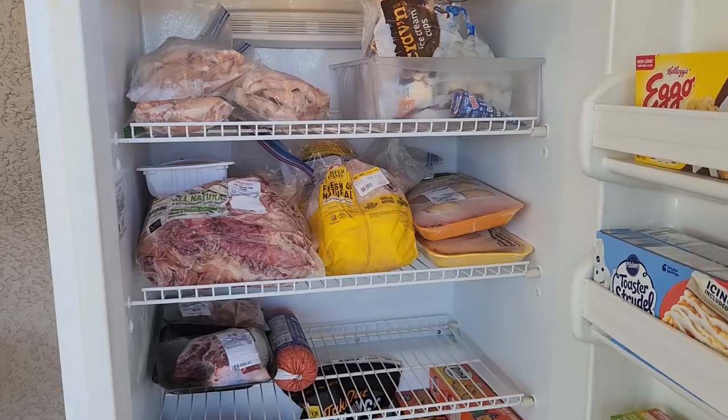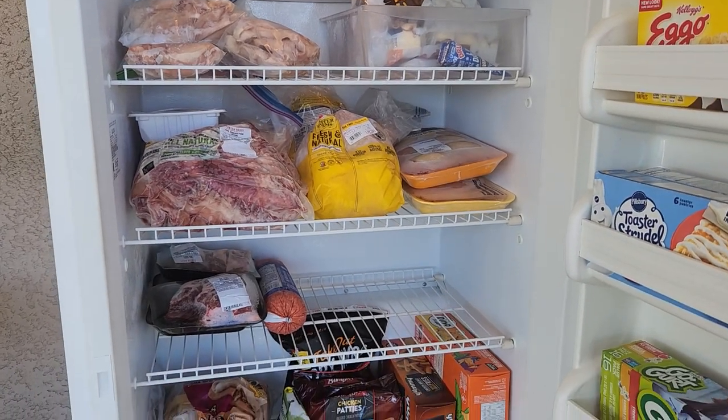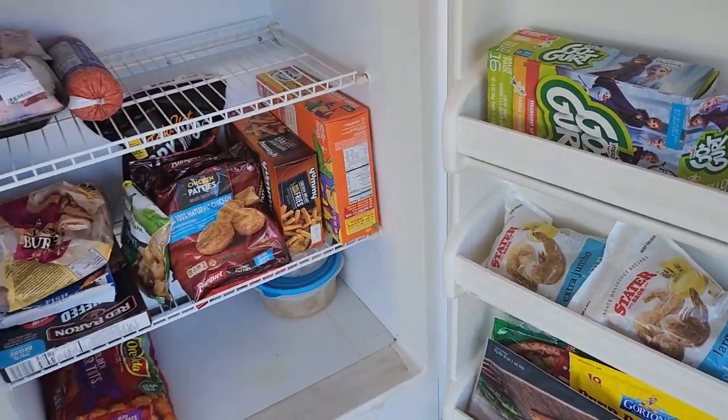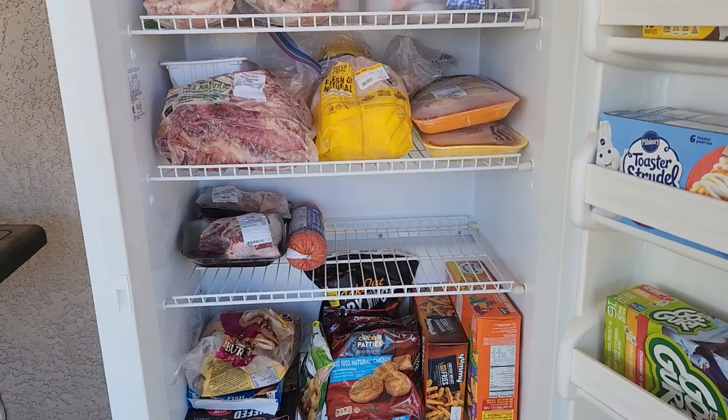It might be a little noisy in the background because I have my kids here playing. I'm going to take my daughter with me to the store — we're heading to Walmart and then possibly Stater Brothers. I want to get back before my husband gets off work around 2:30. I sorted through everything and it looks like we have a decent amount of meat, but I want to pick up a couple more things. My freezer is looking pretty good — not full to the brim but not empty either.